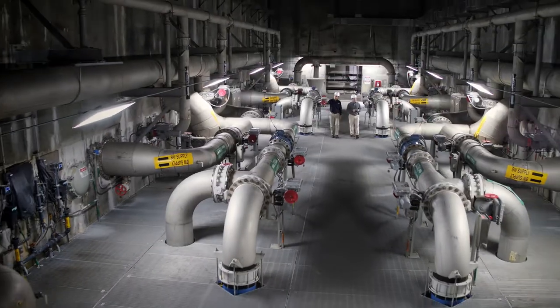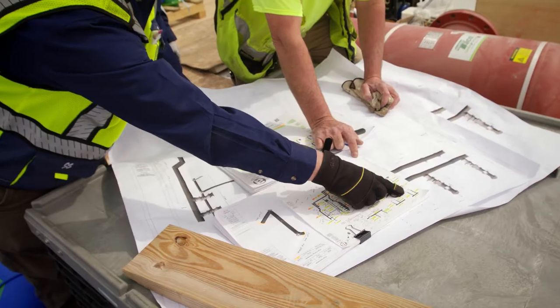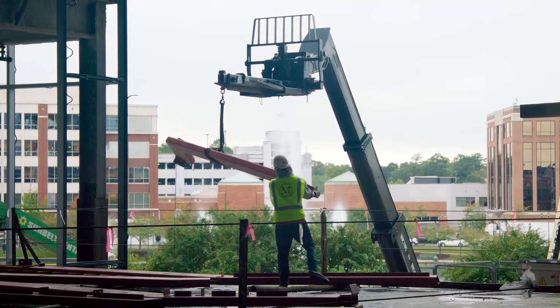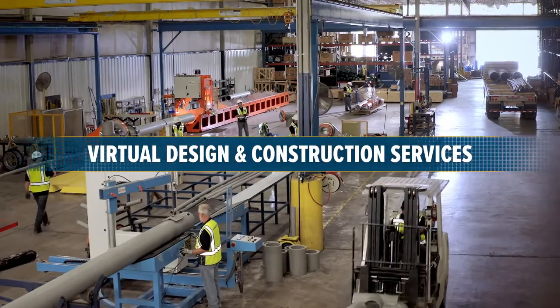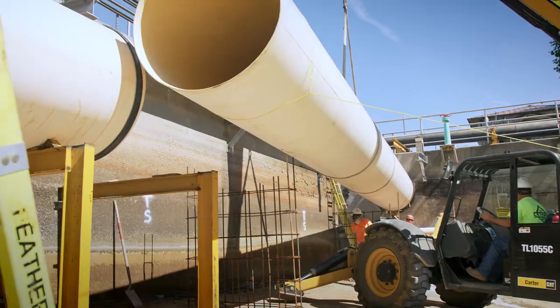Your large-scale project has a lot of moving parts and your time is too valuable to be weighed down by management processes. With our virtual design and construction services, or VDC, we bring added value and expertise to all types of construction projects, from large buildings to small renovations.